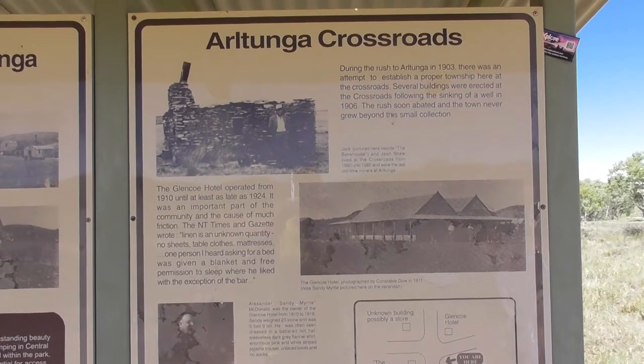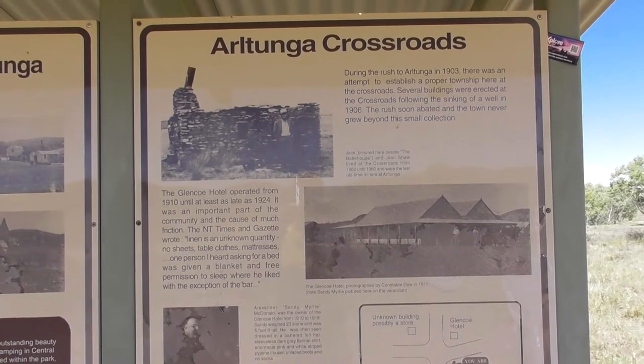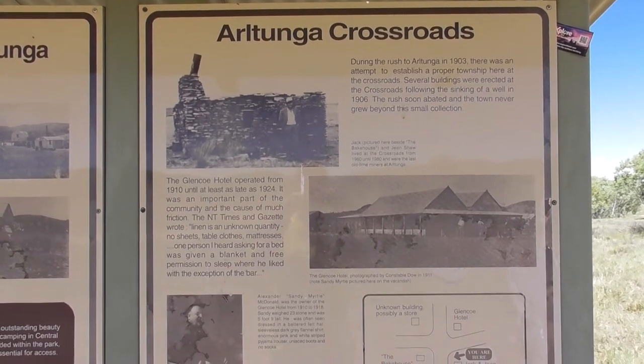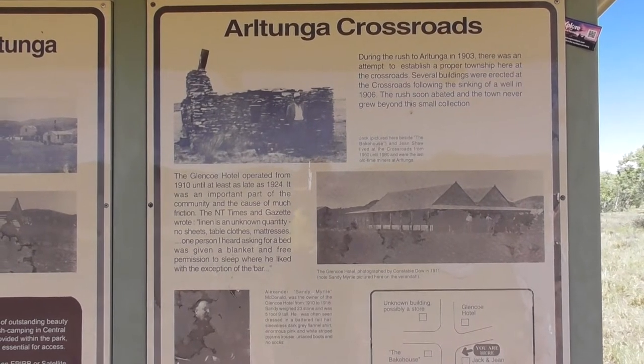During the gold rush in 1903, there was an attempt to establish a proper township here at the crossroads. Several buildings were erected at the crossroads following the sinking of a well in 1906. The rush soon abated and the town never grew beyond the small collection of buildings.